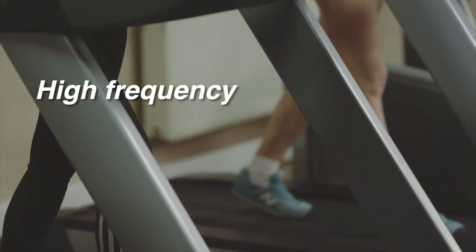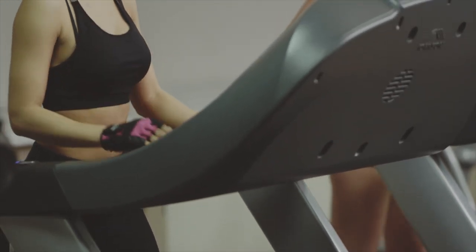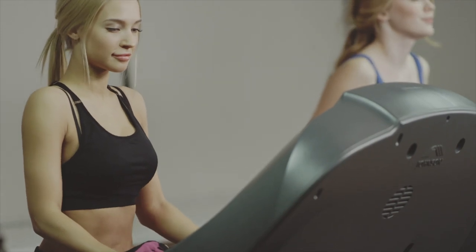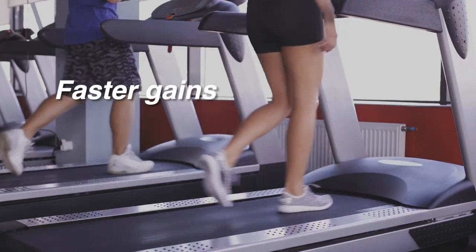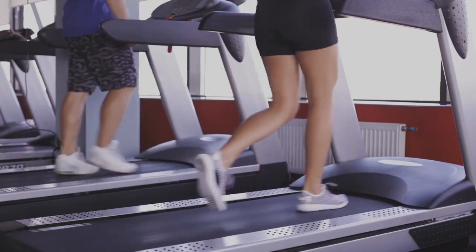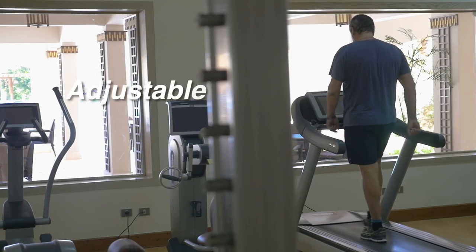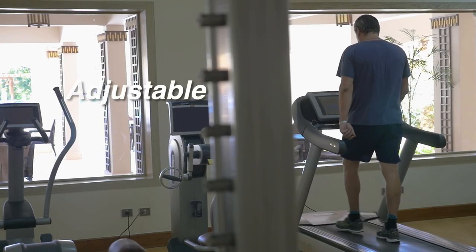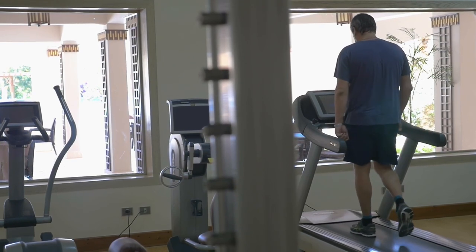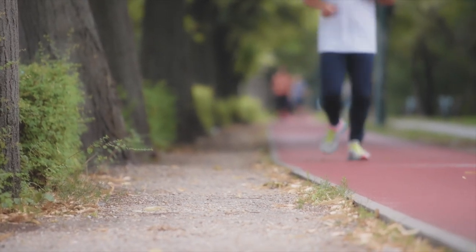Higher frequency is another benefit. Because incline treadmill walking is less taxing on your muscles and joints, you can do it more often, giving you a greater fitness benefit. The more times per week you do cardiac exercise, the better the results. Studies have shown that your body will improve fitness faster with a moderate aerobic activity done more often than an intense one. Treadmill walking is also much easier to adjust — you can easily change the incline and speed to match your fitness level, whereas with walking or running outdoors you have to go faster, which is harder to maintain.